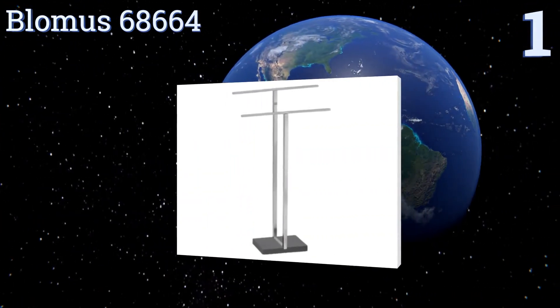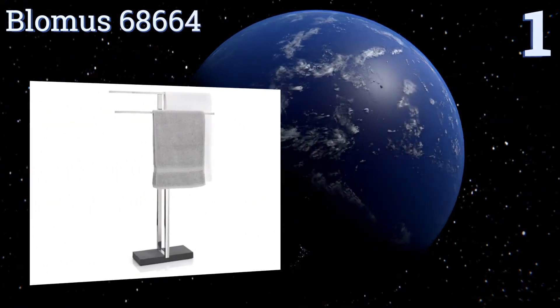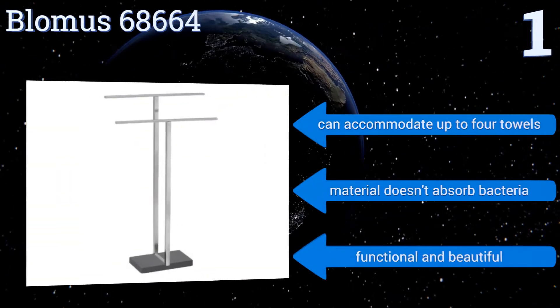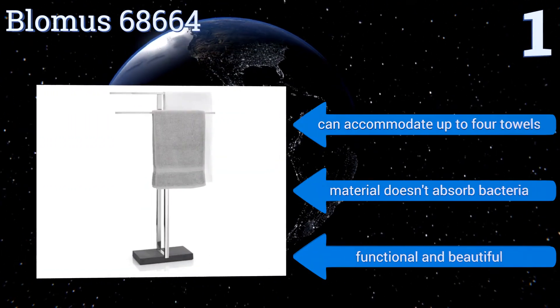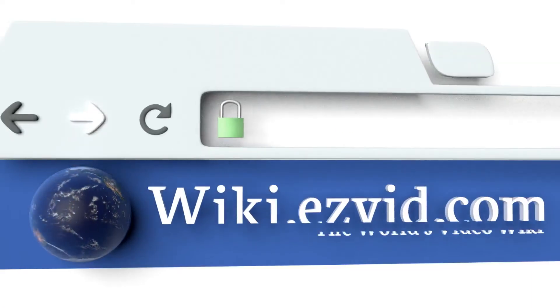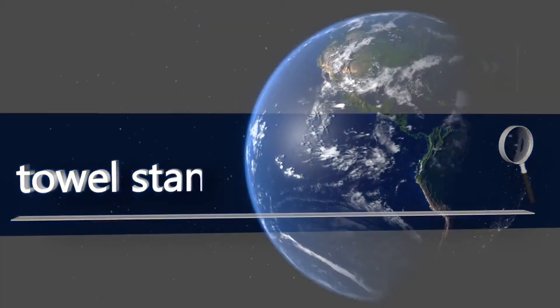Taking the top spot on our list, the sophisticated looking Blomas 68664 will make a lovely addition to a modern bathroom with its polished stainless steel arms and stable polystone base. It takes up very little space, so you can fit it between your toilet and shower if needed. It can accommodate up to four towels and the material doesn't absorb bacteria — it's both functional and beautiful. To see all of our choices, go to wiki.easyvid.com and search for towel stands, or click beneath this video.